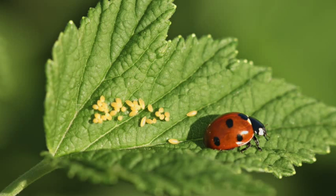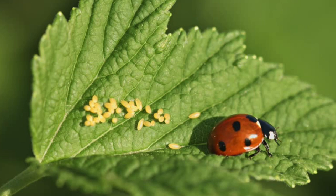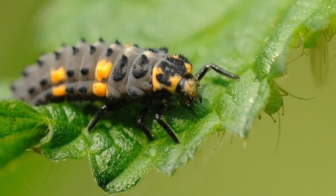At the beginning of their life cycle, ladybugs start out as eggs. Adult ladybugs lay their eggs in clusters on the underside of leaves. The eggs are called larvae and they hatch in a few days. The larvae are black, long, and have spikes.